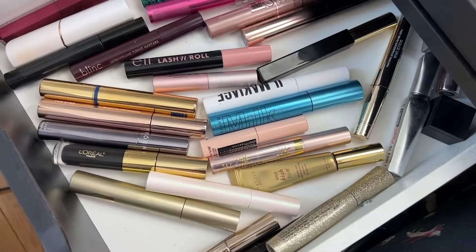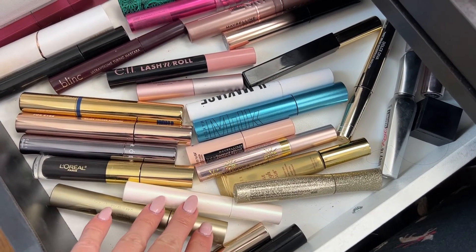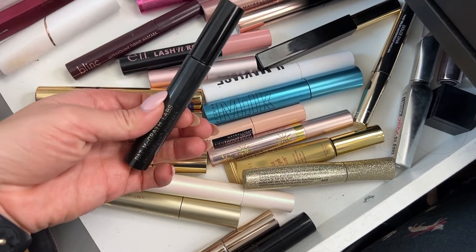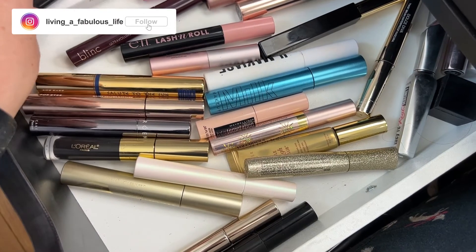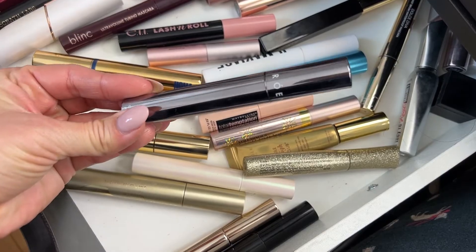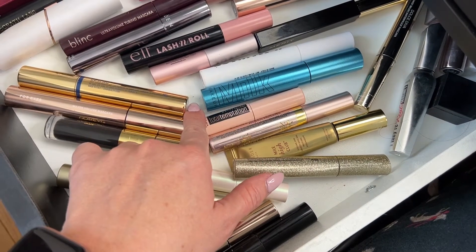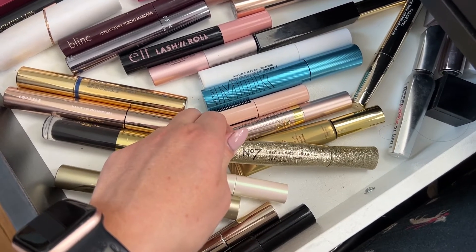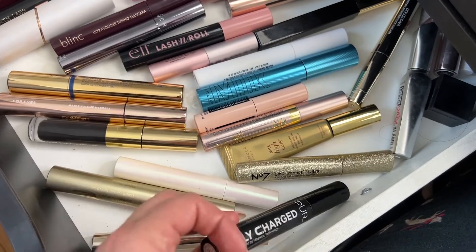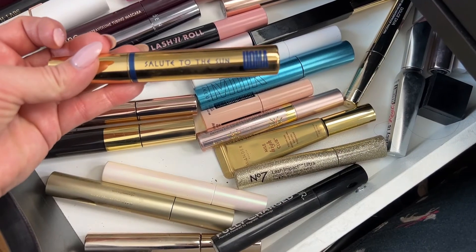For mascaras — this is way more than any person needs open at any time. This one is the Pat McGrath Labs, I absolutely love this one but I've been using it so much. The Rowan — really like this one. The cake mascara, Mile High is really good, Maybelline Lash Total Temptation, Number Seven Lash Impact, Pair Fully Charged. Oh, I got this one in a subscription box — You Must Loot to the Sun. Let's do this one.